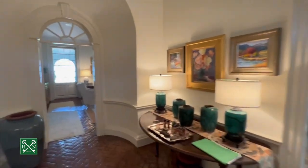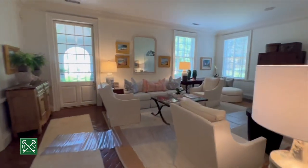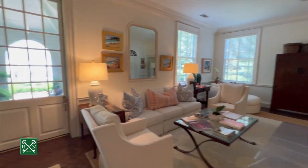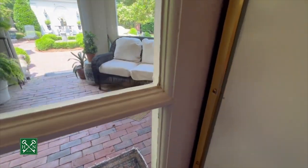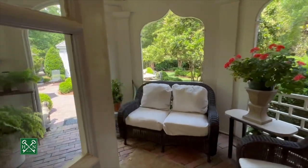Coming back through the foyer and through the great room, I also want to note the ceiling height. You're at just over 10 and a half foot ceilings — I think it's 10'6". It's just beautiful ceiling height throughout this home. Next, we're going to go out the back door and take a look at this magical backyard.